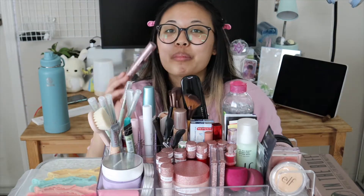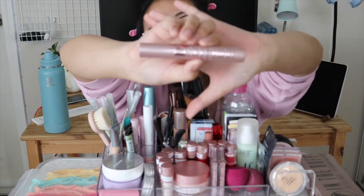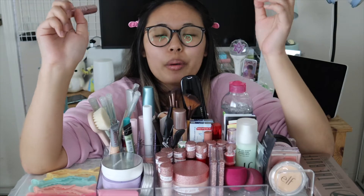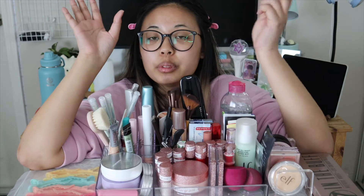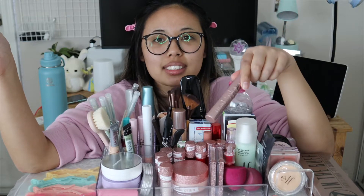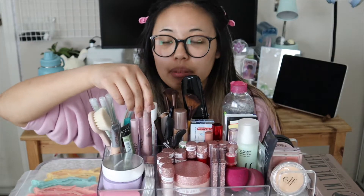More recently, I opened the Maybelline Sky High Mascara on my TikTok. I saw Bretman Rock and a bunch of beauty influencers using it, and then I saw an Asian girl with straight lashes like mine who said one coat made her eyelashes look like they grew, and three coats made it look like falsies. It makes my lashes look really long, so that's why I'm keeping it.